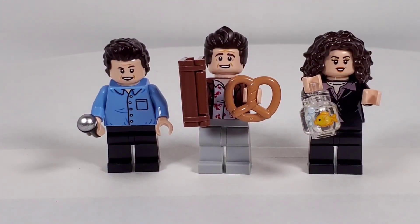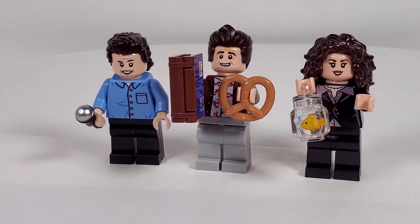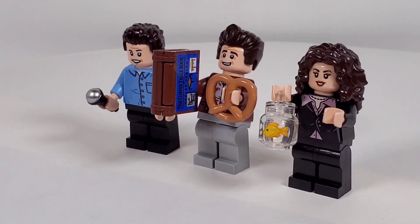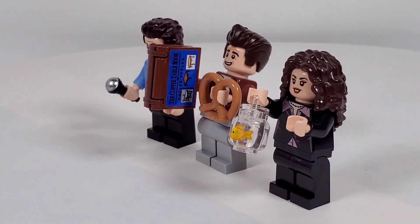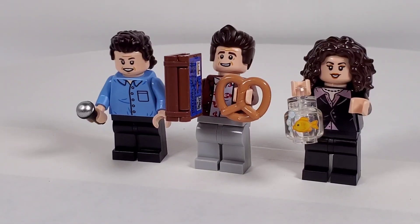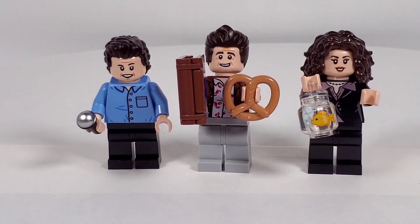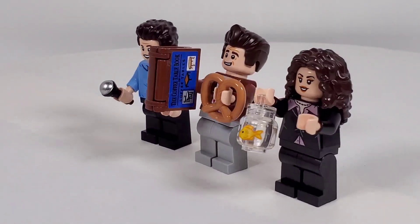Let's start with the minifigures. On the left we have Jerry, in the middle is Kramer, and then Elaine on the right. I love that they have a bunch of Easter eggs right there - Kramer is carrying that pretzel from when he had that one line in a Woody Allen movie where he said 'these pretzels are making me thirsty.' He's also carrying his coffee table book about coffee tables, which is a hilarious episode. Elaine is carrying a goldfish - that's a printed piece - from the episode where they're all wandering around a parking garage. The hair pieces are great: Kramer's high hairdo and Elaine's really big hair piece look really great.